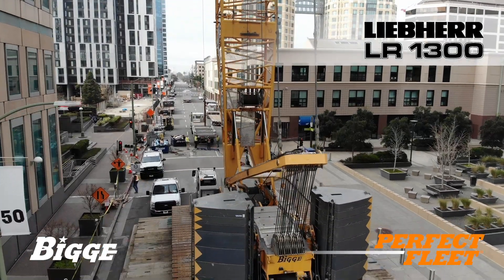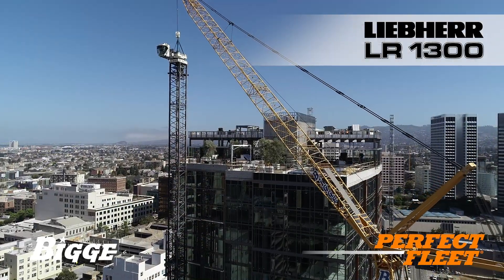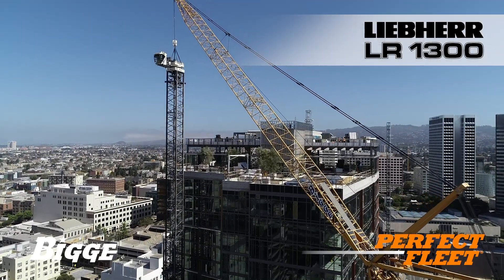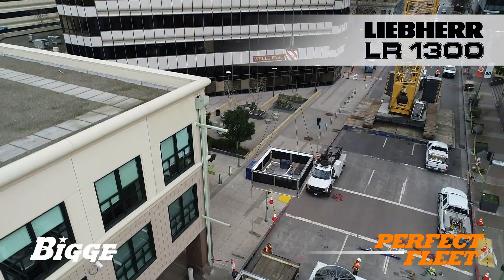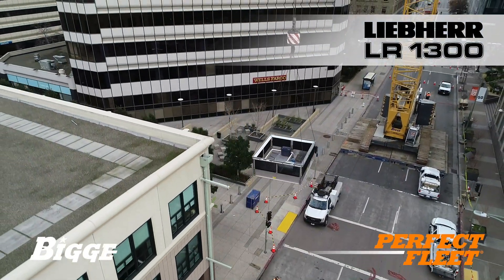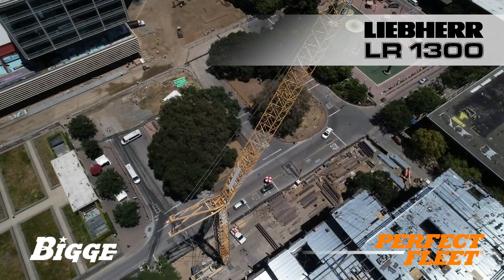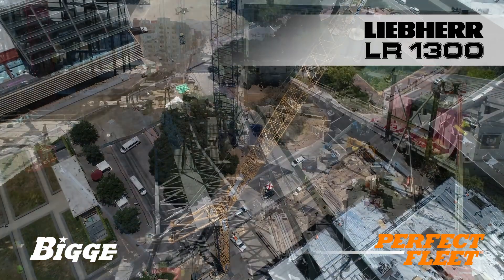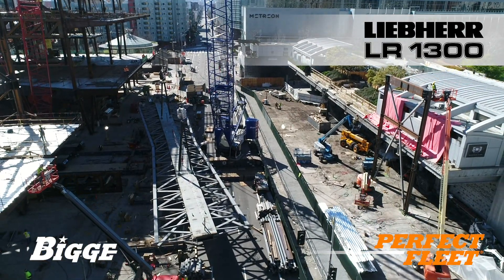The LR1300 has a maximum lifting capacity of 330 tons with a main boom maximum length of 393 feet. Liebherr's strong duty cycle crawler cranes are among the most innovative of any manufacturer, with superior lift capacities in most configurations and a state-of-the-art electronic system and redundant safety systems. Quick and easy to assemble, the LR1300 is both practical and cost-effective.